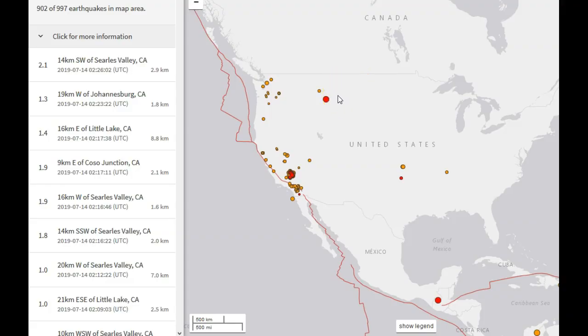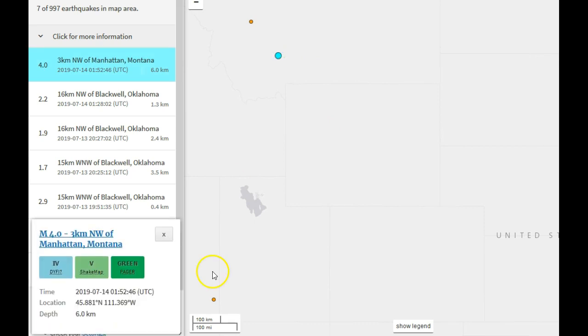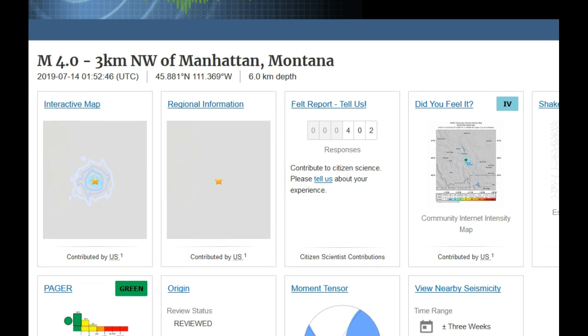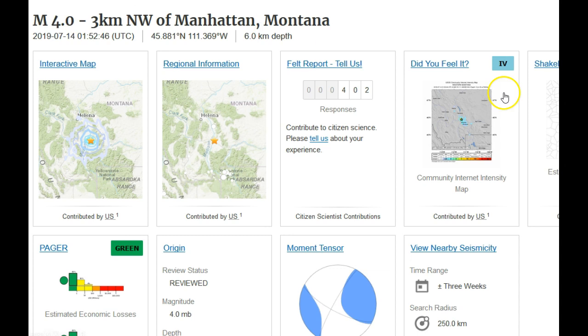It's always good to check everything right before you quit doing a video, because you never know what will happen. We have some small earthquakes going on — let's go to Montana. Which just saw, as of 152 UTC on the 14th, which would be 6:52 p.m. Pacific Time, 7:52 p.m. Mountain Time, July 13, 2019 — remember, UTC is ahead of us here on the West Coast by about 7 hours. A 4.0 at 6 kilometers in depth in Manhattan, Montana, just happened about 50 minutes ago. Already 402 people reported feeling it. A very interesting earthquake — 4.0, 6 kilometers in depth.